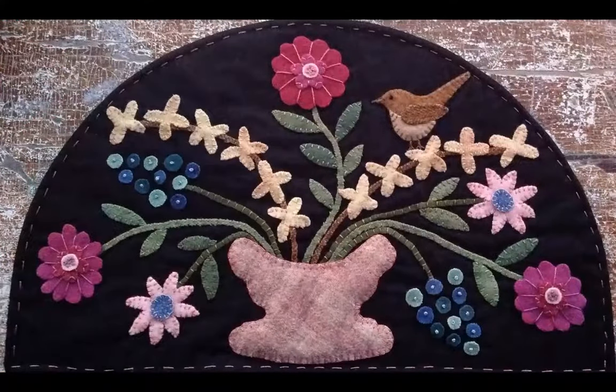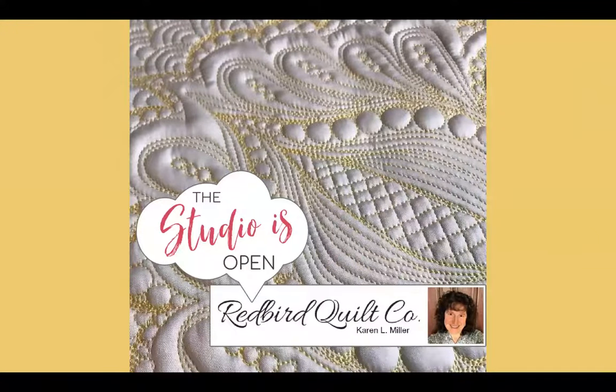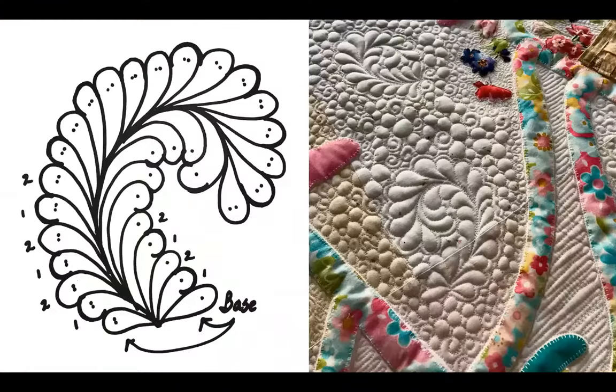I offer wool and needle turn applique workshops with a variety of technique and project-based approaches. My Zoom studio is set up with LED lighting and cameras that provide angles from multiple viewpoints. I use Windows Ink to draw motifs and supporting content during the program and take full advantage of crisp, clear, high-resolution image sharing.